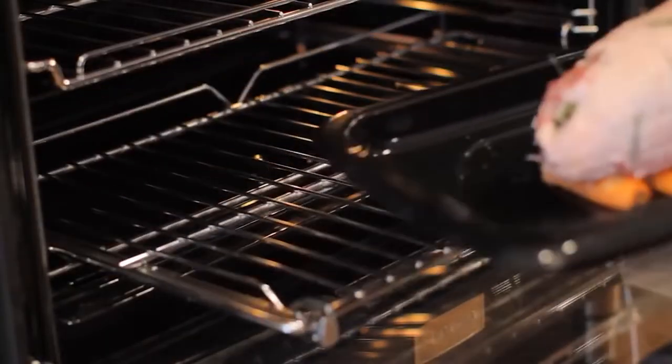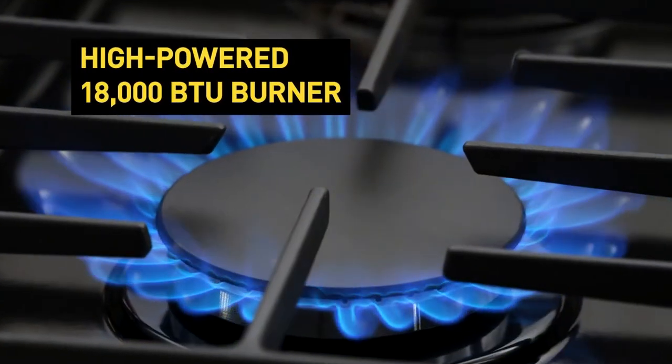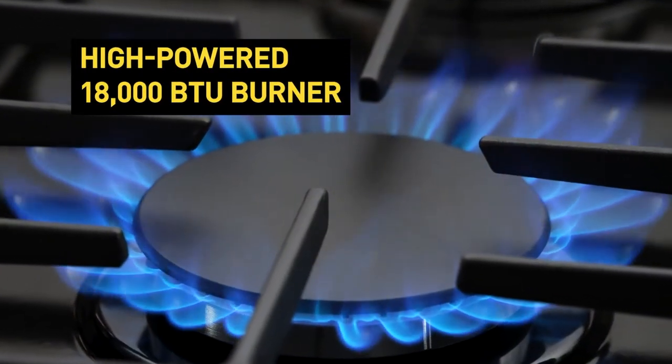With precise burner temperature control, useful bonus features, and beautiful finishes, there are a plethora of factors to consider when deciding which burner to get for your home kitchen.